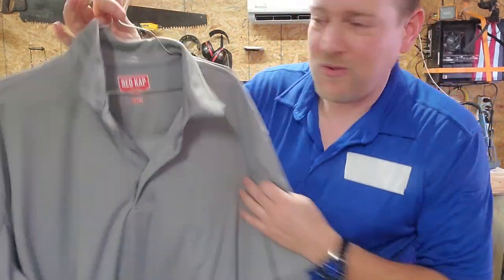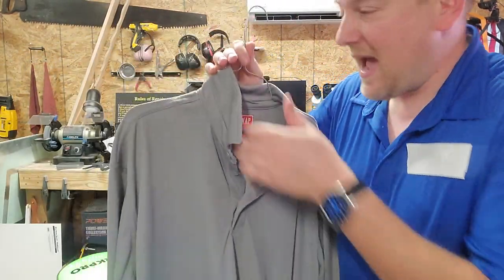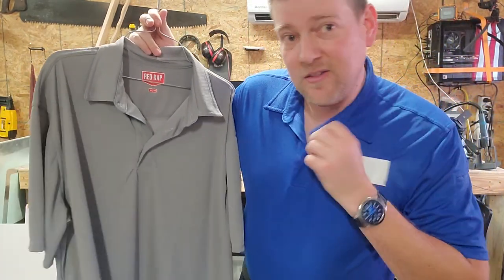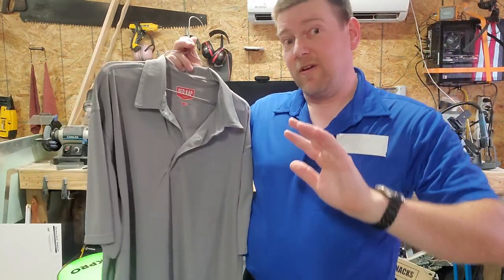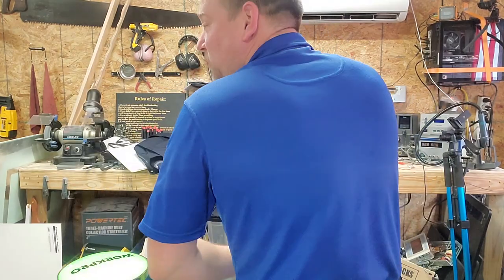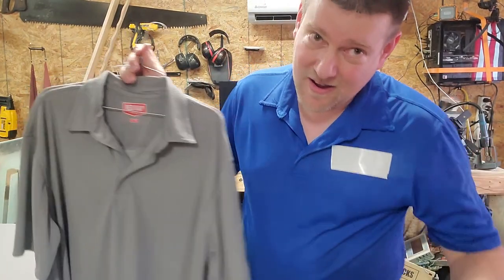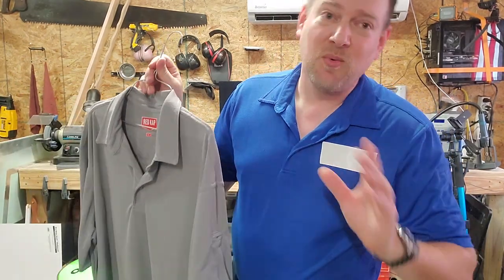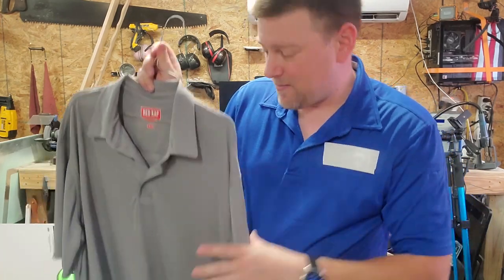This is the other thing I want to talk about — Redcap brand polos. The company I'm currently with uses Redcap, and when I learned about this I was blown away. This fabric is nice and breathable, and it doesn't show sweat marks. We all sweat — it happens. You're going to be pushing carts, doing projects, working your butt off, you're going to sweat. You want a nice airy fabric.